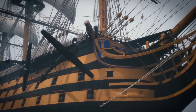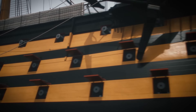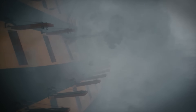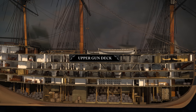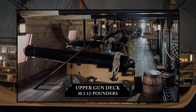A Napoleonic ship of the line was, in essence, a giant floating gun battery, designed to pulverise enemy warships and shore installations. Victory's three largest decks were all about her guns — the upper, middle, and lower gun deck. The upper gun deck housed 30 twelve-pounder guns, 15 on each side.